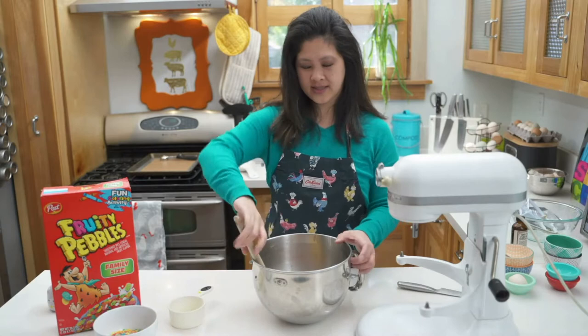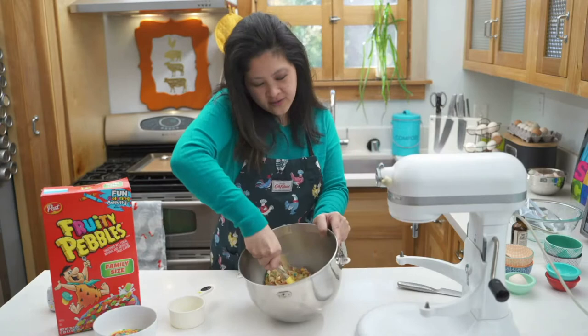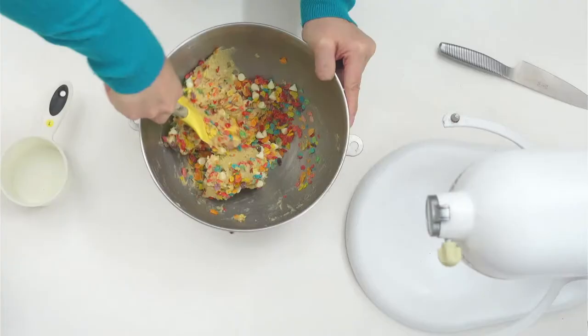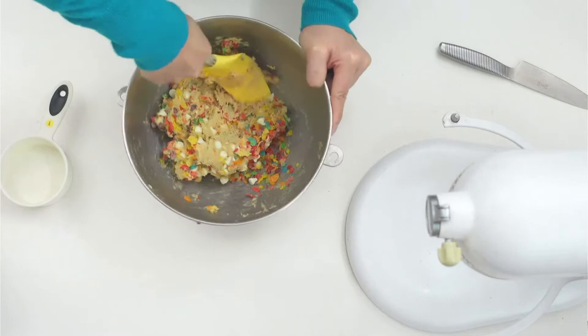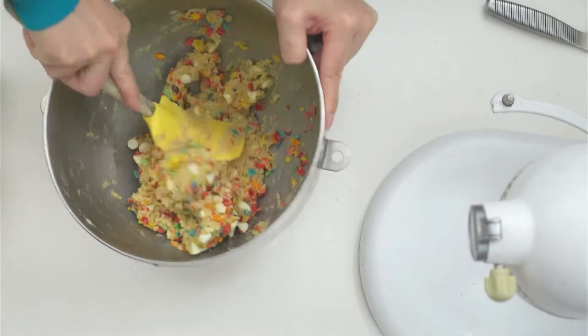One cup of cereal going into the mix. I like to hand stir it in and don't smash it too much — I want that dry, crunchy quality in the cookie.